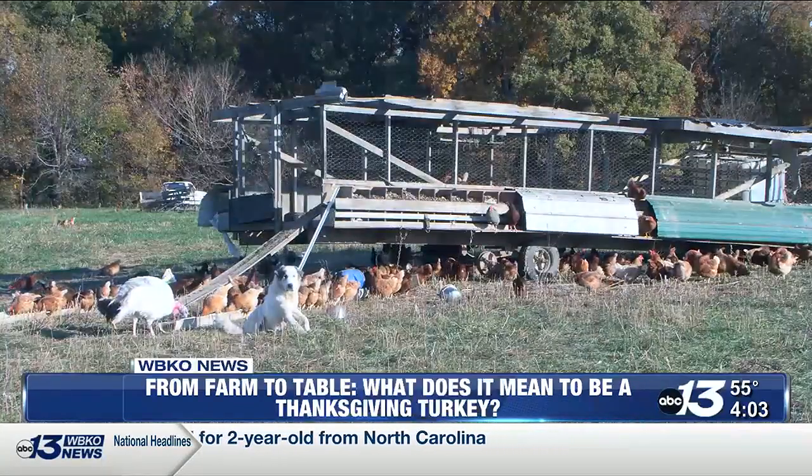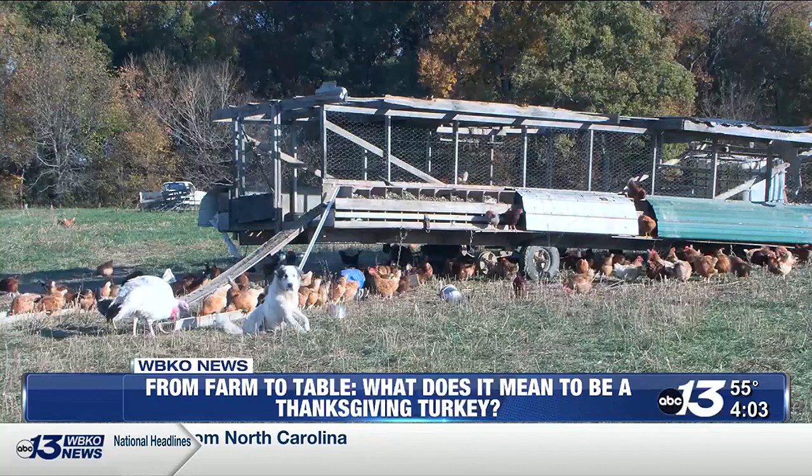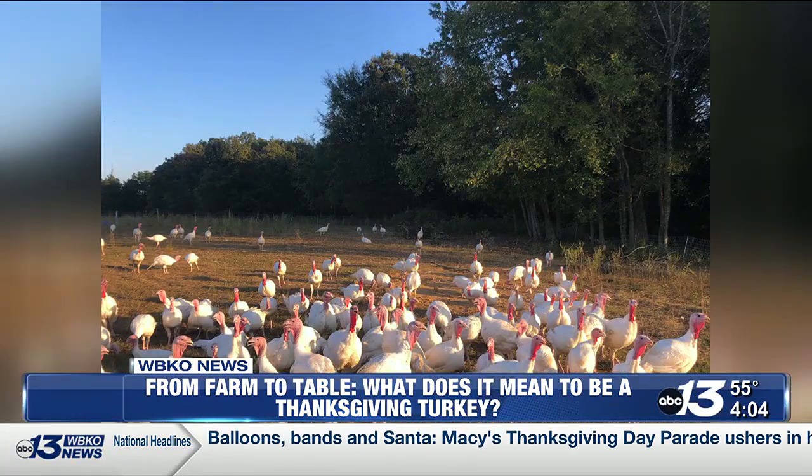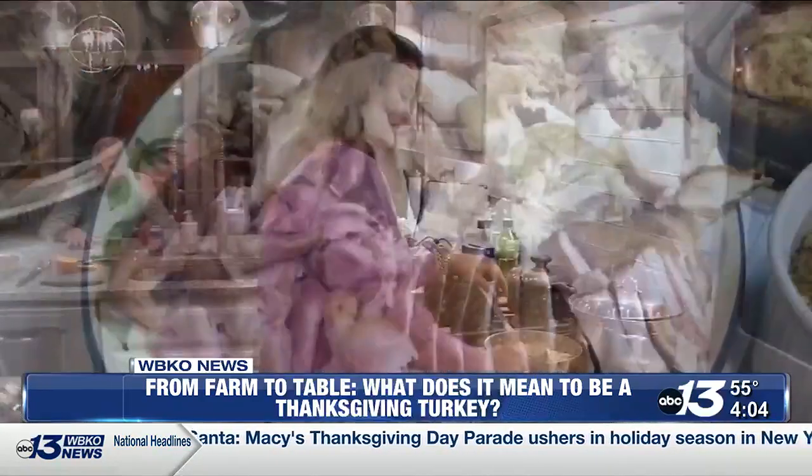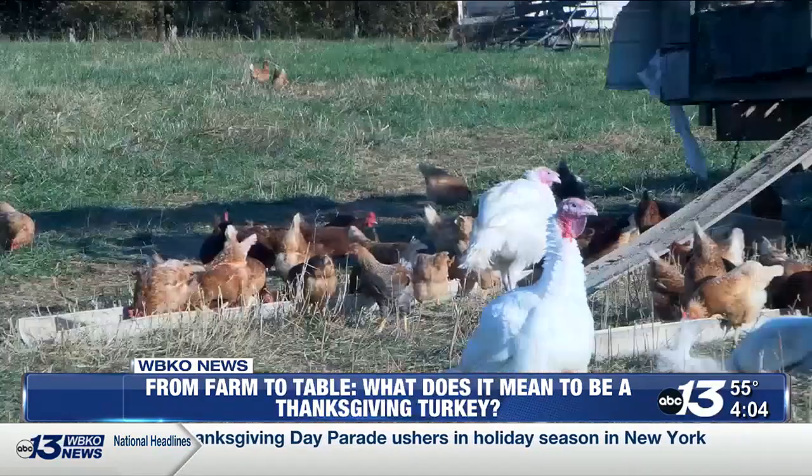At around six weeks, the turkeys are taken into the open field, where Yoder says during peak season they can easily have over 1,000 of the poultry. Though by the beginning of November, many have already been butchered and are ready to be shipped out for dinner, with the process taking around 14 weeks overall.